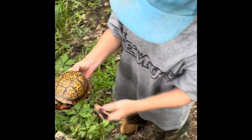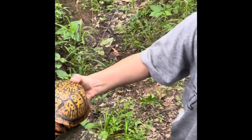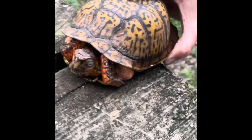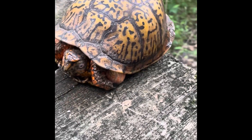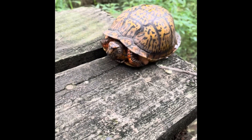That one is not too happy. Wow, he's coming out. Ew, he's peeing.